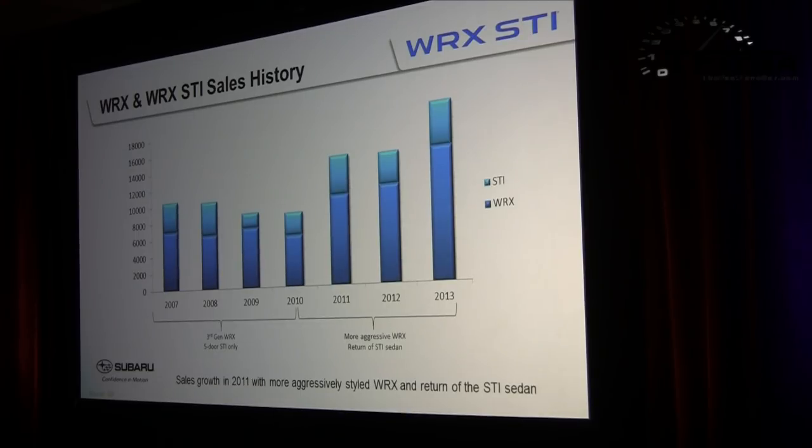In terms of sales history, the economic downturn starting around 2008 affected all performance and sporty cars negatively. But starting around 2010, things picked up across the sporty car segment. In the 2011 model year, Subaru launched the STI sedan and the wide-body WRX, and sales have continued to increase, with 2013 being one of the best sales years ever for STI — only 2003 and 2004 outsold last year's STI numbers.